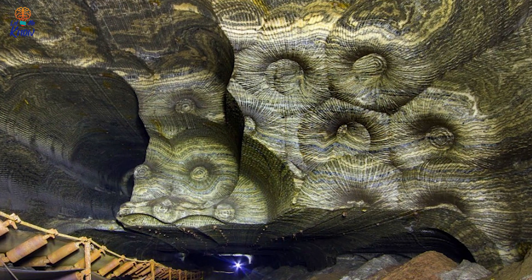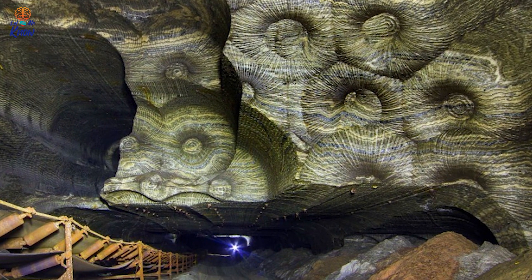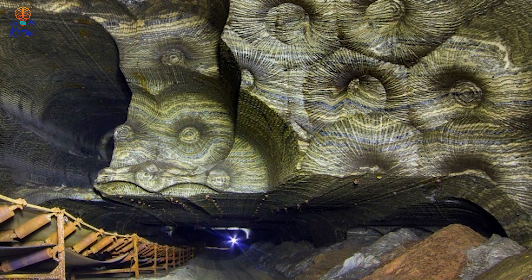This is quite possibly my favorite picture of the bunch. You can really get a sense of the scale from this picture — it's incredible how big the designs carved into the rock are.